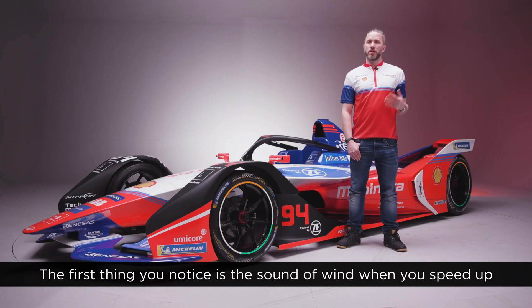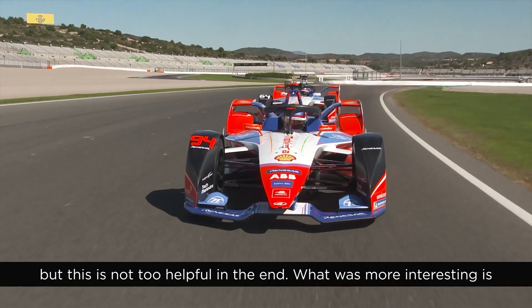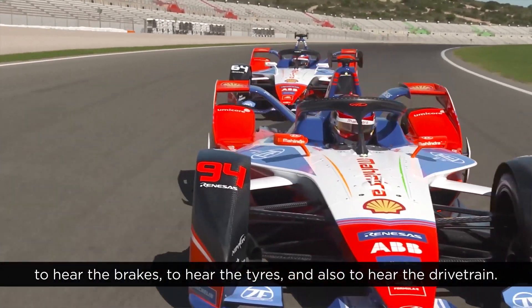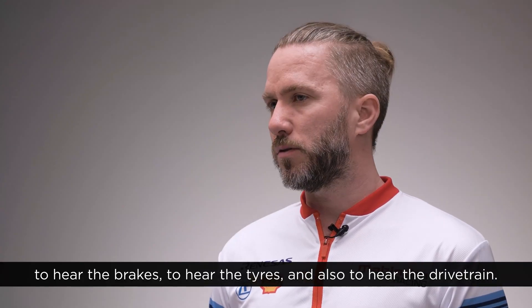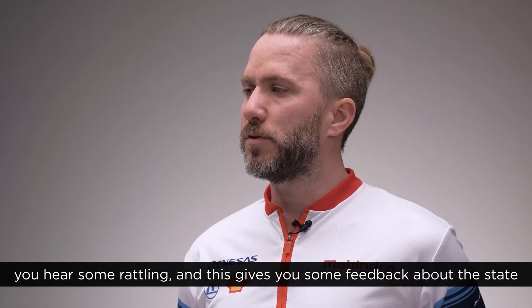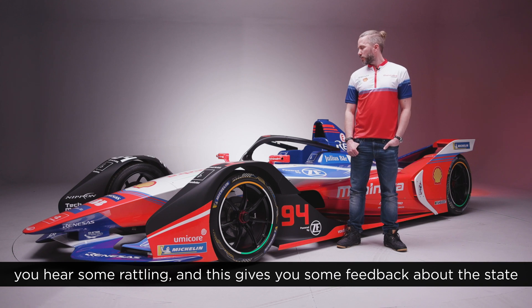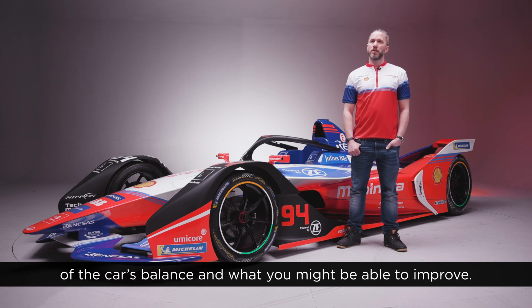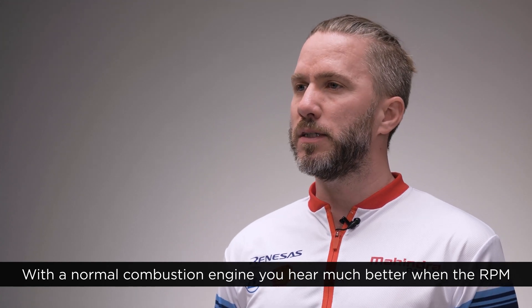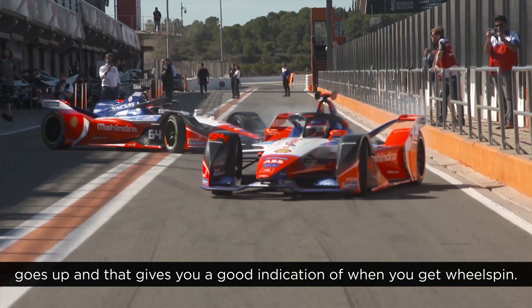The first thing you notice is the sound of wind when you speed up, but this is not too helpful in the end. What was more interesting is to hear the brakes, to hear the tyres, and also to hear the drivetrain. Sometimes you hear that there's a problem, that there's some friction, you hear some rattling, and this gives you feedback about the state of the car, the balance, and what you might be able to improve.